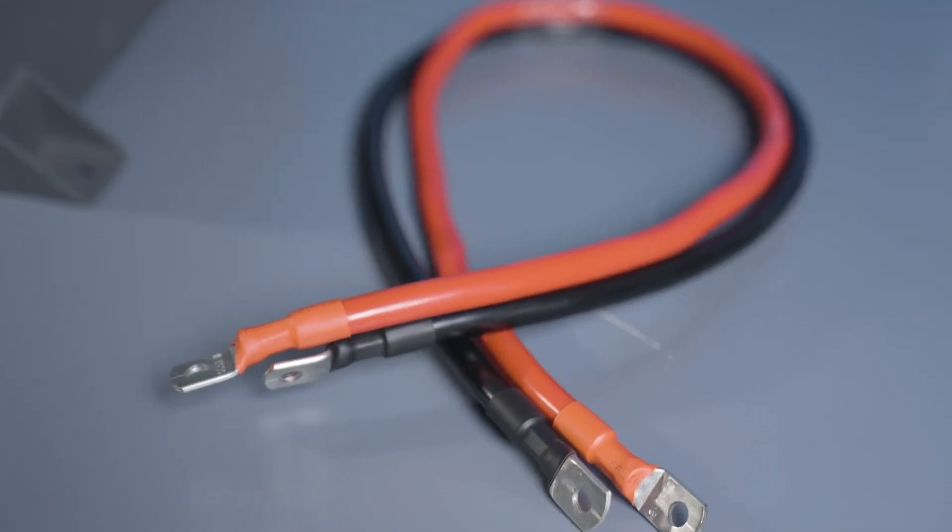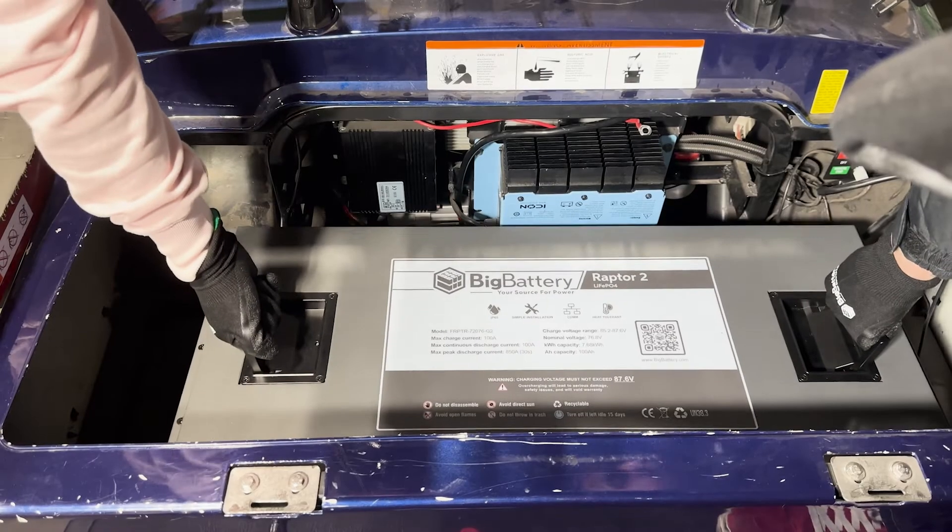The Raptor 2s are offered in a range of kit configurations, with all cables and components included for an easy installation. So, regardless of how much power you need, we have you covered.